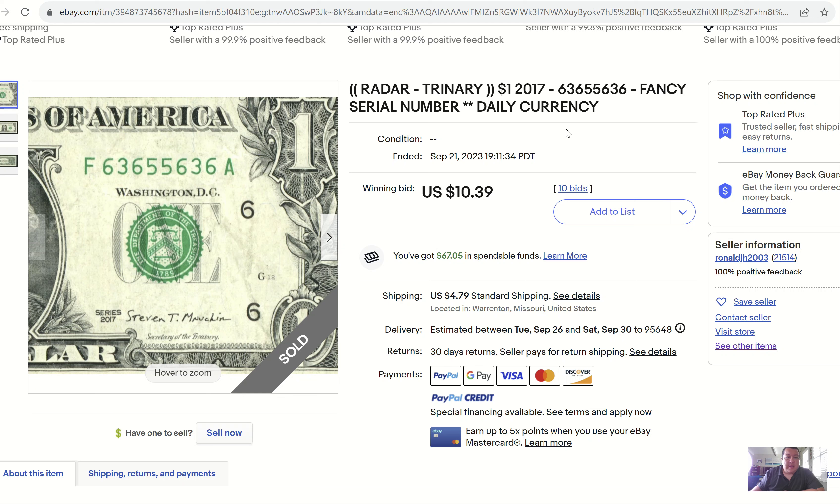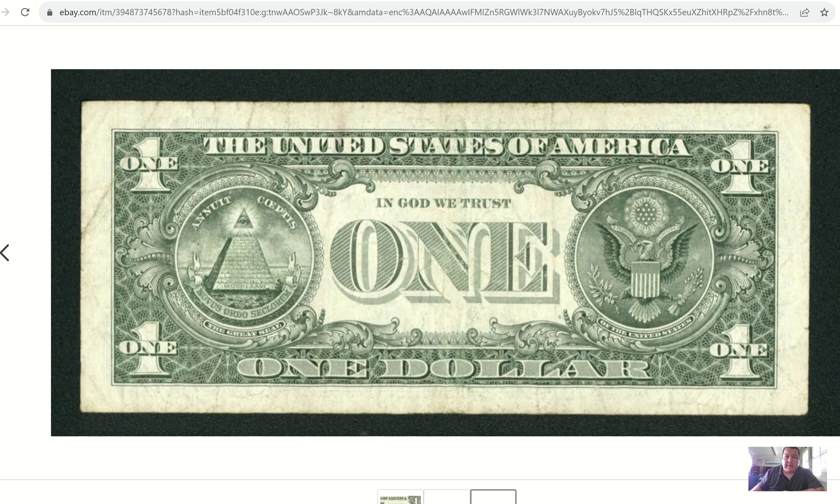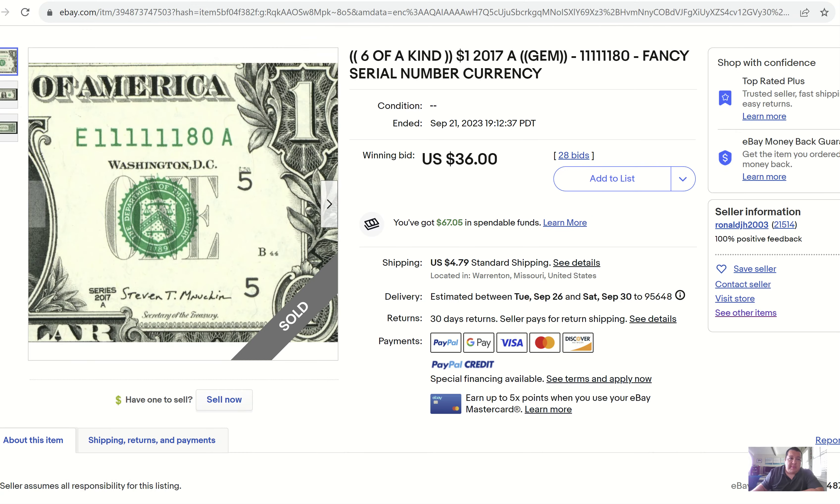We have a 2017 $1 bill and this one is a trinary radar — good job with the keywords. This one is from Ronald, one of the big sellers of fancy serial numbers. It ended up hammering at $10.39 with 10 bids. The serial is 6365-5636 — the first four numbers read exactly the same backwards as the back half of the serial number. It's a pretty well-circulated 2017 $1 bill. A lot of people won't see the radar right away, so you have to condition your eyes and brain to recognize that — so you can pull that type of note out and not spend it.